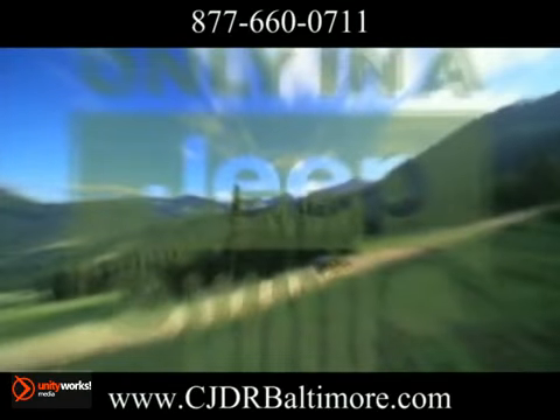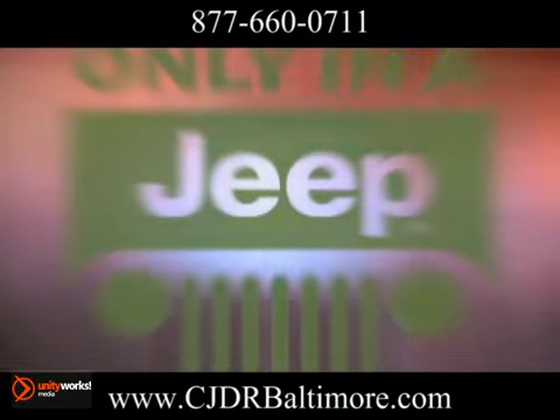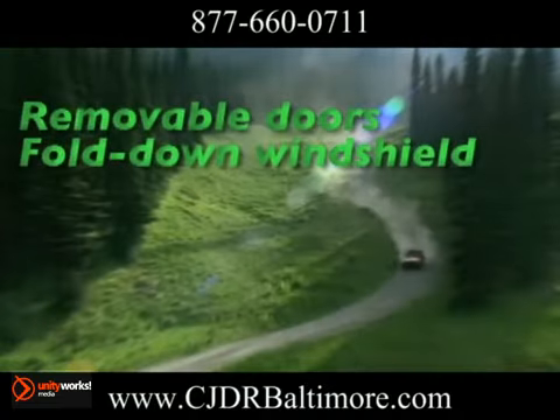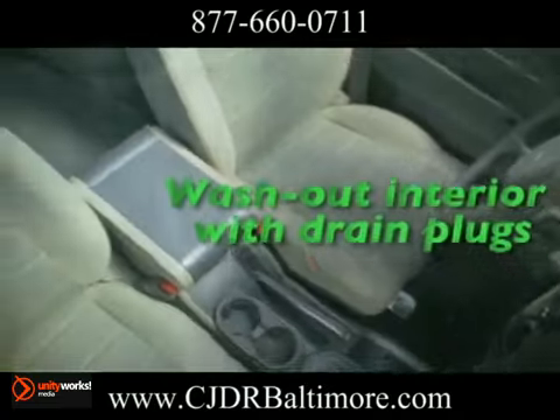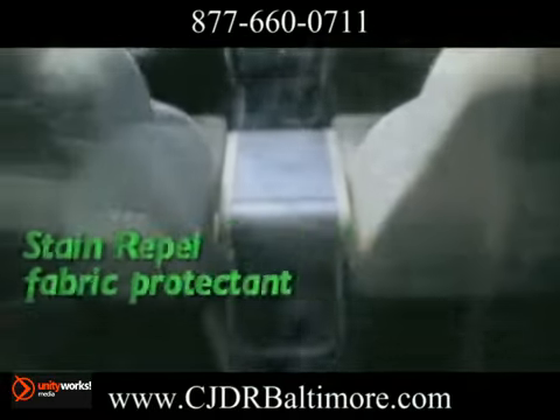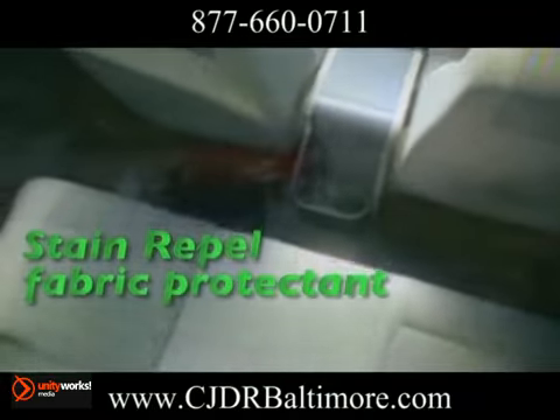The 2013 Jeep Wrangler and 4-door Wrangler Unlimited. Quieter. Lighter. Better. Get the power you need, contained in Wrangler's 3.8 liter overhead valve 60-degree V6 engine. Its cast iron construction provides robust performance and durability with 202 horsepower and 237 pound-feet of torque.